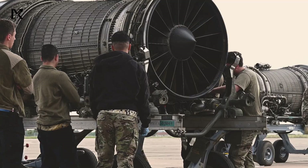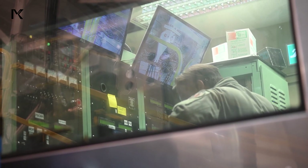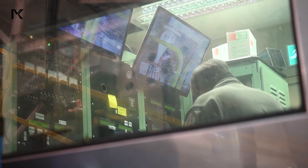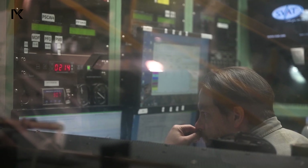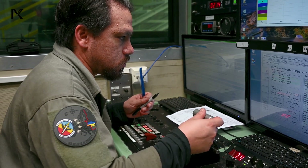The integration of advanced diagnostic systems enables ground crews to monitor engine performance and detect potential issues before they become critical, further enhancing the B-1's reliability and operational availability.